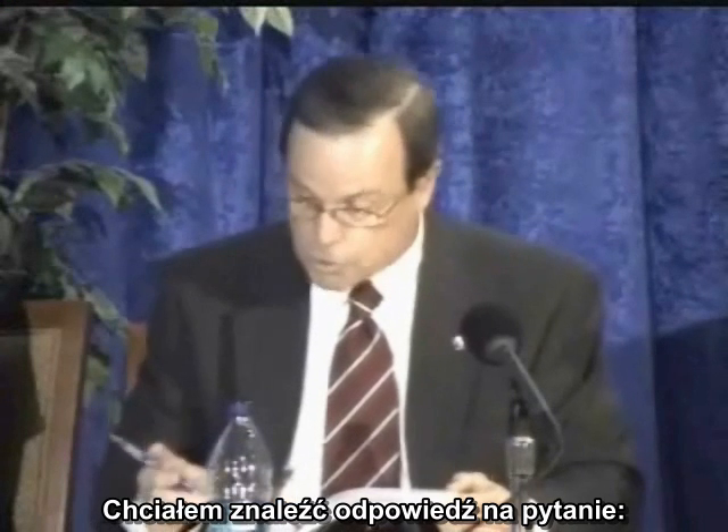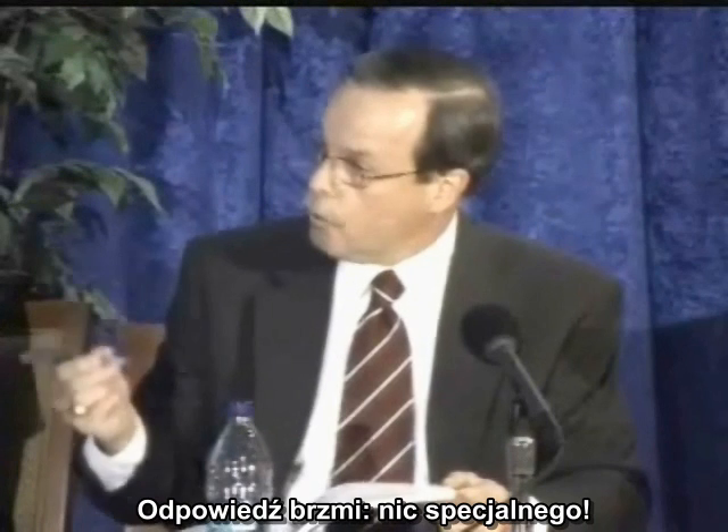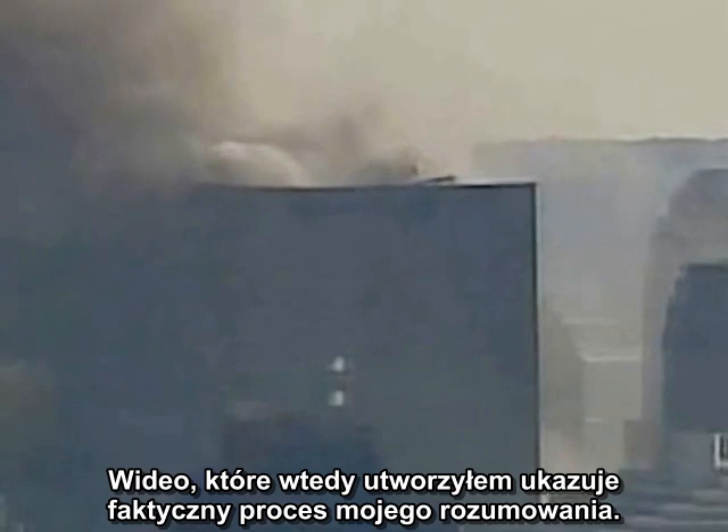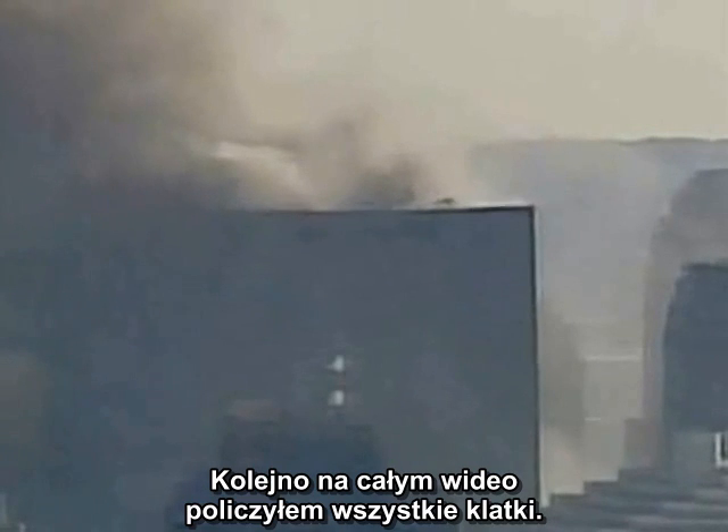I wanted to address the question: what was going on when the NIST team started their clock? The answer? Not much. The video I created at the time showed my actual process of discovery. I stepped through the video and counted frames.